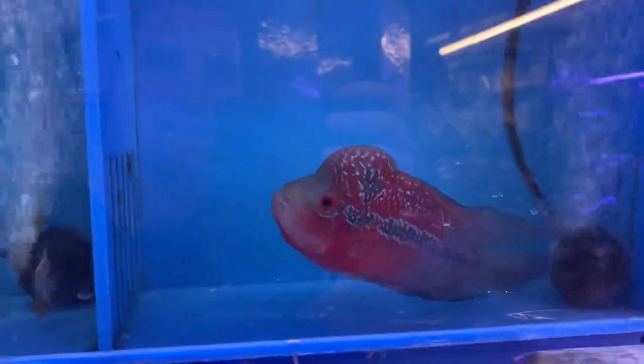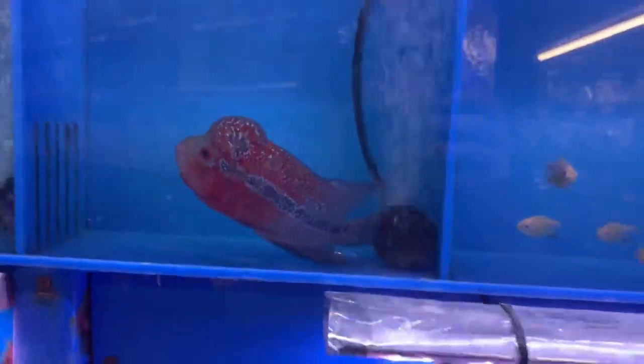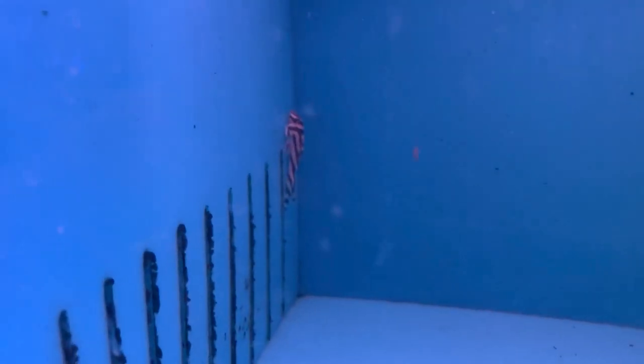And here we go — the true zebra pleco. I really wanted to take this guy home, but I'm not really trying to pay $270. But that is an awesome pleco — definitely one of the fish that I hope to keep and someday breed, just not now.